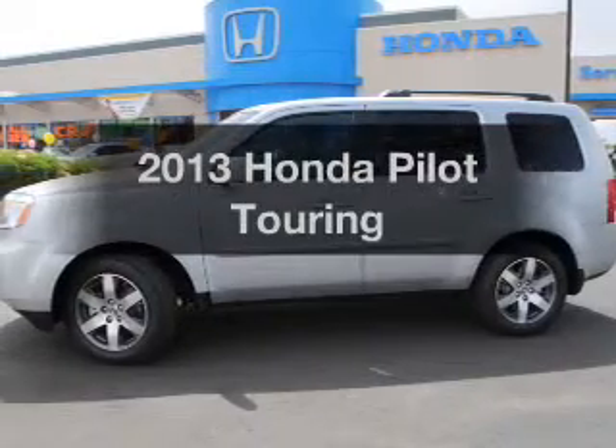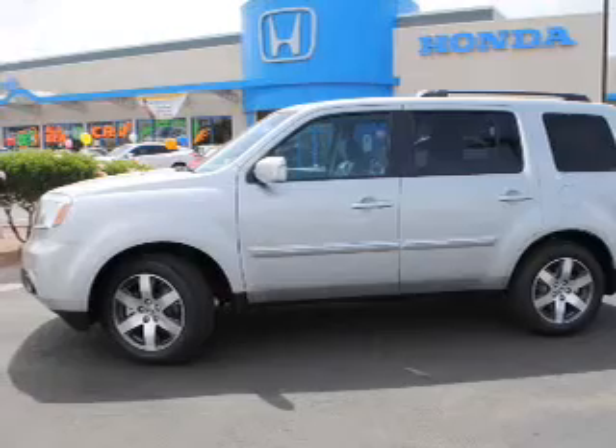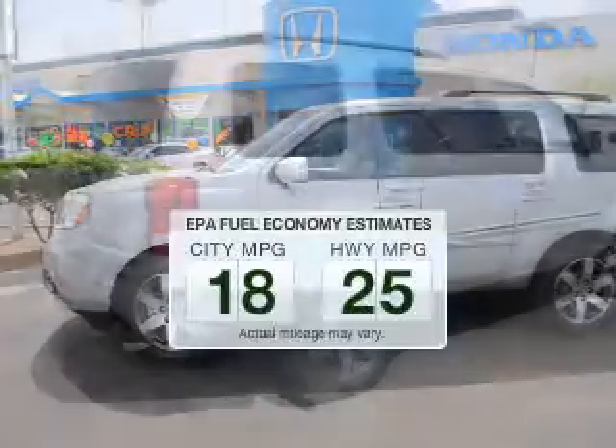The 2013 Honda Pilot. If you're looking for a first-rate auto, this one could be yours today. Save your money — make fewer trips to the gas station when driving this fuel-efficient vehicle.